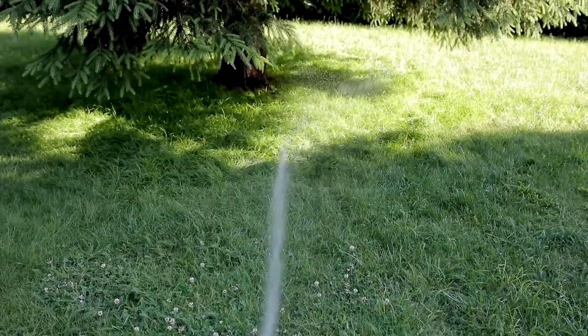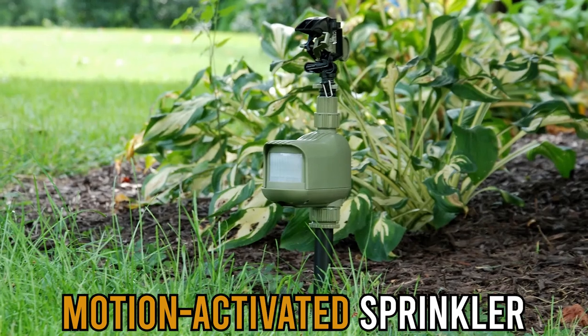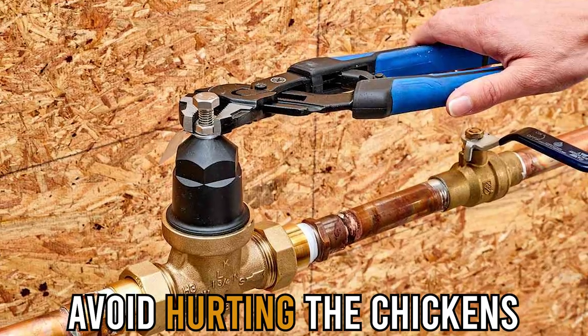In this case, consider installing a motion-activated sprinkler. You should also ensure that the water pressure is light to avoid hurting the chickens.